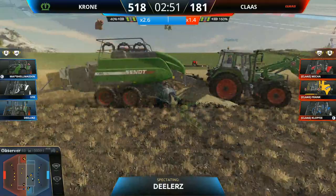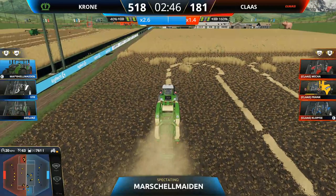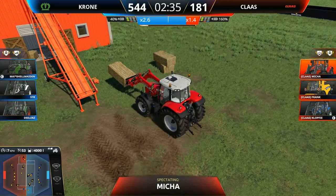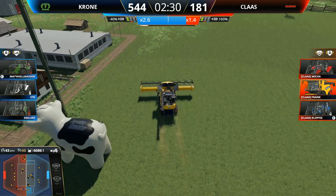Krone have still got plenty of straw over the other side of the field — they've got plenty to bale. They have plenty coming in. I think at this point, this is the first time we've seen a team get three bailers and it affects the other team quite so much. They've got the two strong balers straight off the bat — we said that right at the start, two very, very strong balers.